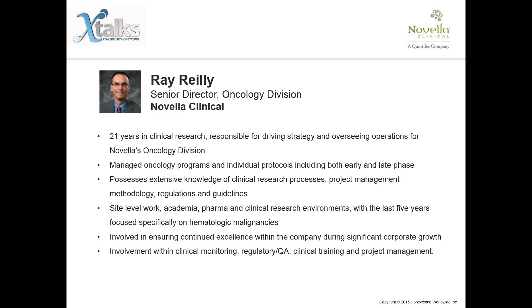Firstly, Ray Riley. Ray has a combined 21 years in clinical research and is responsible for driving strategy and overseeing operations for Novella's oncology division. He has managed many oncology programs and individual protocols including both early and late phase, domestic and international in scope. He possesses extensive knowledge of clinical research processes, project management methodology, regulations and guidelines. Ray's experience spans site-level work, academia, pharma, and clinical research environments, with the last five years focused specifically on hematologic malignancies.